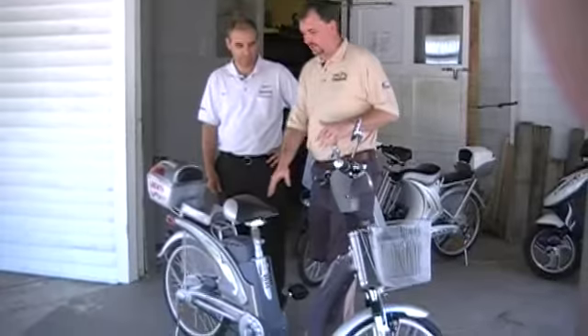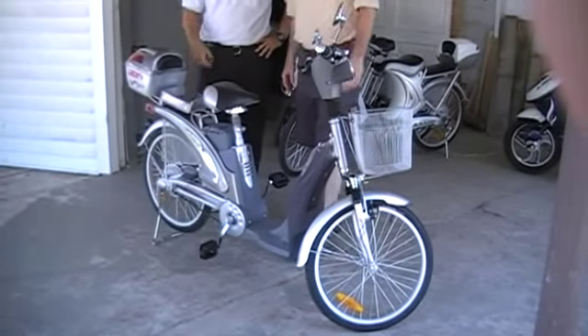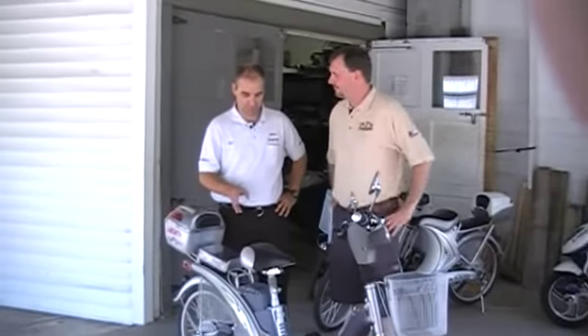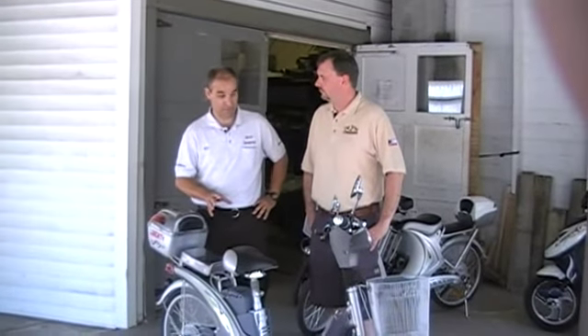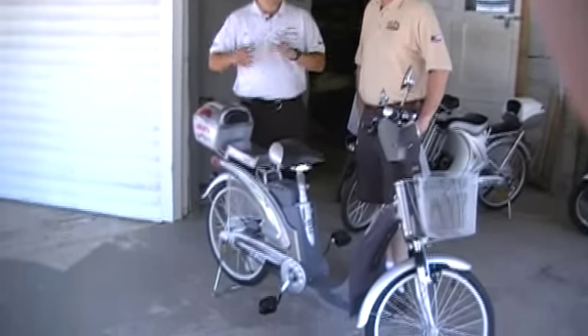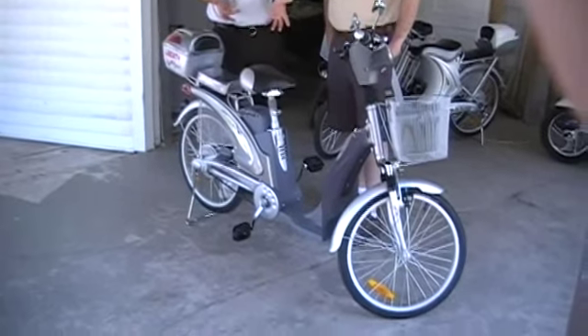And the final one this week, we'll see anyway. What's this one, Kurt? This we call our 36-volt street bike. The nice thing about this bike is it's our least expensive bike and still has loads of features on it. We sell this for $623.